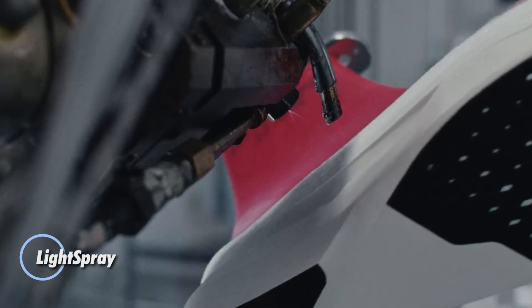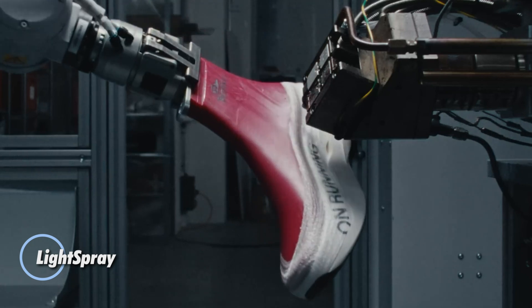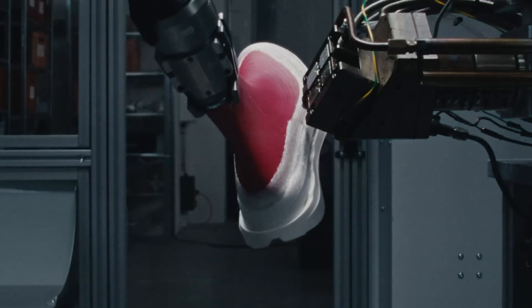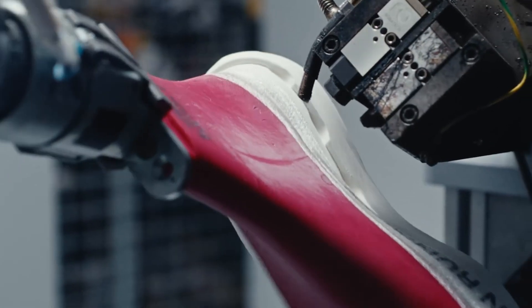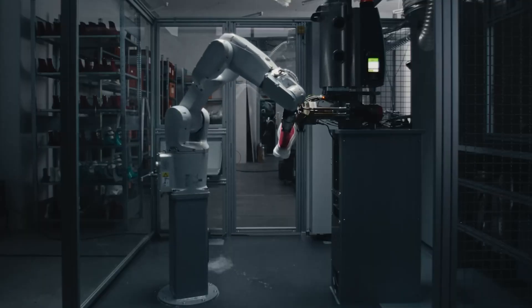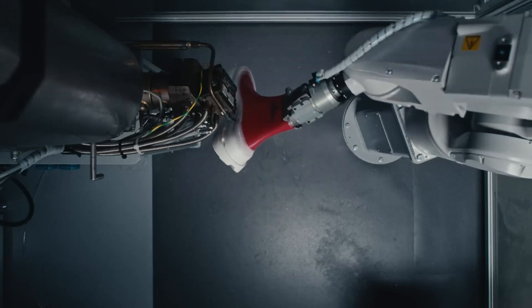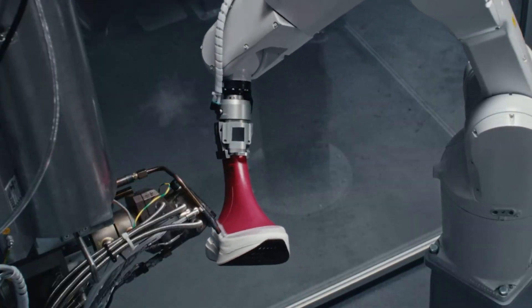Light Spray: in just three minutes, a cutting-edge process can produce a fully formed sneaker. During this time, a robotic arm spins a preform with a sole, coating it with a flexible material resembling glue or a spider web. This innovative technique uses 1.5 kilometers of material for each pair, eliminating the need for glue, stitching, or laces. The method completes a sneaker in just 180 seconds.